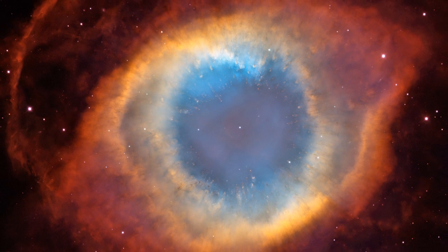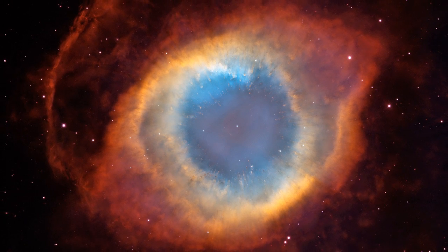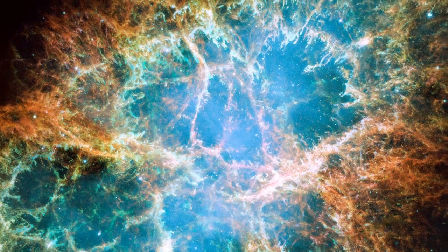Some nebulae form in much more dramatic ways, like the Helix Nebula, for example. It is the result of a once sun-like star blowing off its outer layers. Or the Crab Nebula, which is what remains of a massive star that exploded as a supernova back in 1054.